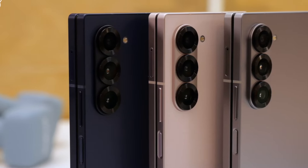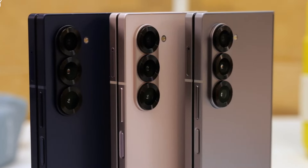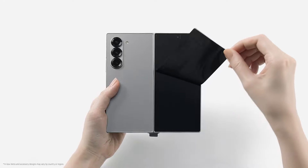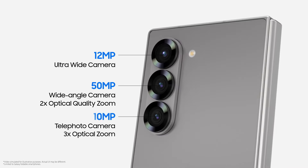Samsung's foldable phones typically don't focus as much on cameras as their other models, so don't expect the Galaxy Z Fold 6 to significantly outperform the Galaxy S24 Ultra in photography.